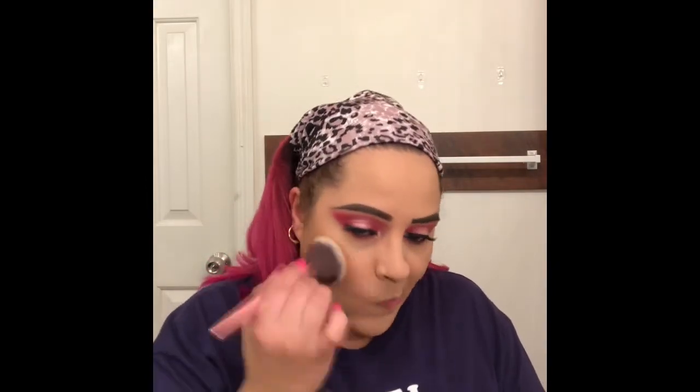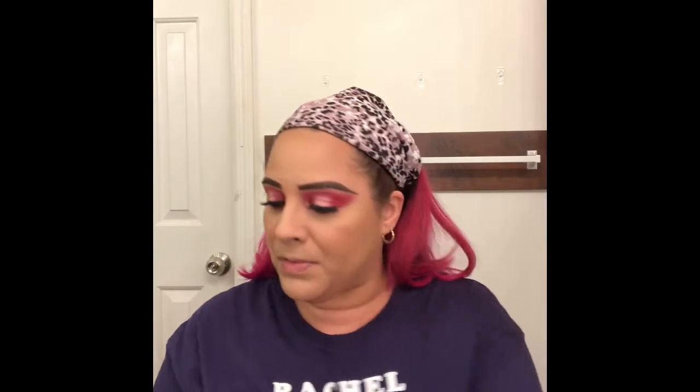I'm going to do my bronzer - the Milani Silky Matte Bronzer in Suntan 03. For blush I'm going to take the Milani Blossom Time Rose blush. Now we're going to set our face with the Mario Badescu setting spray, just to let all those powders melt in.